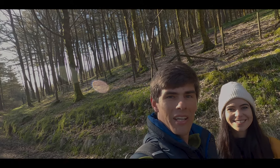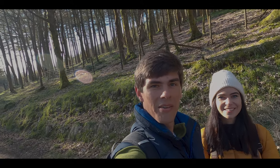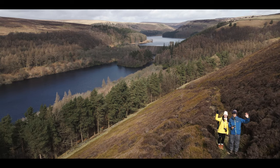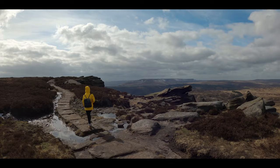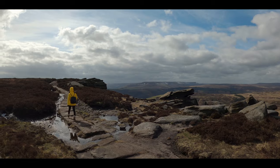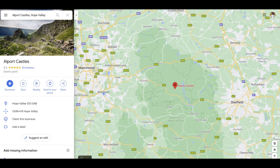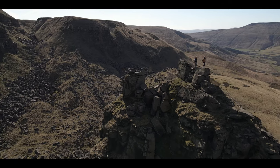Good morning everybody, and welcome back to the Peak District. We are back at Derwent Reservoir today, where we were a couple of videos ago, where we walked around Derwent Reservoir, gave you a little bit of history about the place, and then walked up to Derwent Edge. Today we're actually going the opposite direction — heading up to the left of Derwent Reservoir — and we're hopefully going to come to a place called Alport Castles, which is a really beautiful place in the Peak District.